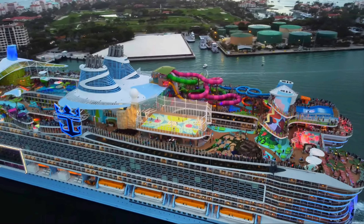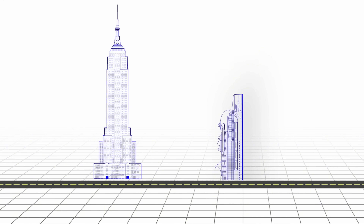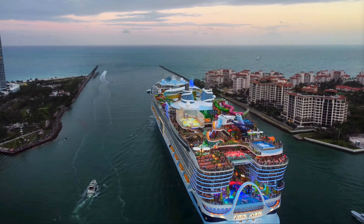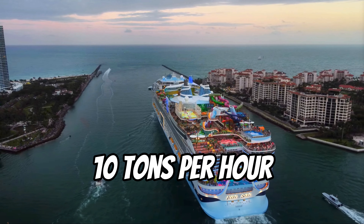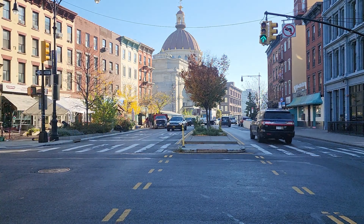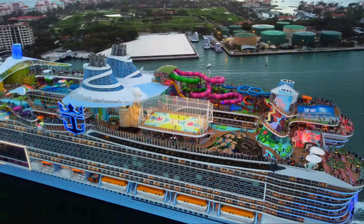Icon of the Seas is the same length as the Empire State Building, but I don't think the Empire State Building can move. When Icon's sailing on the ocean, she's burning 10 tons of fuel per hour. A school bus weighs 10 tons. This ship is one of the largest moving objects ever created.